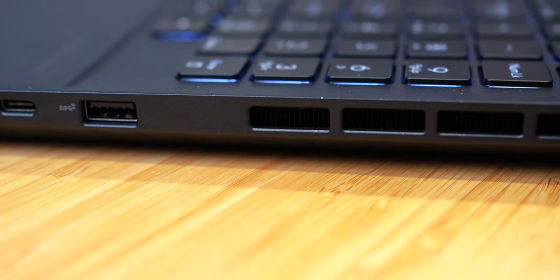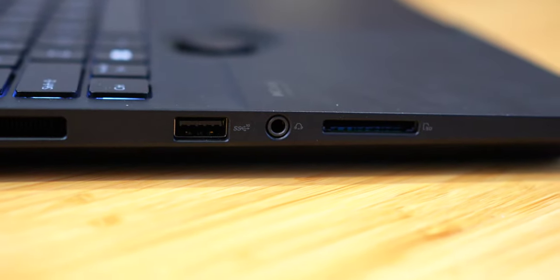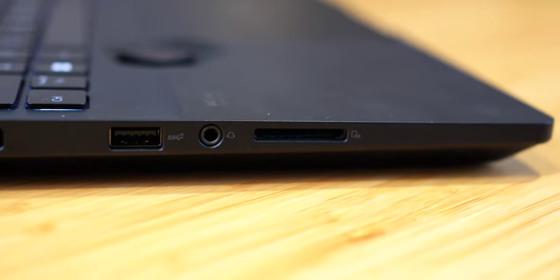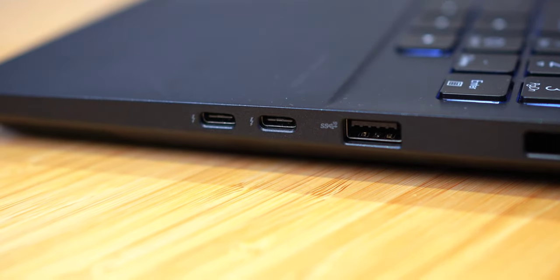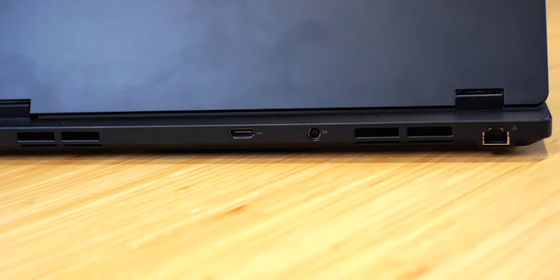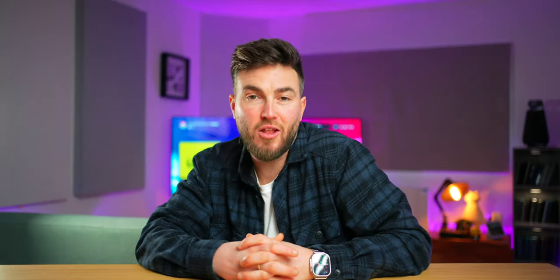On top of this, you have an improved cooling system and all of the ports your heart can desire: a security lock, two USB Type-A 3.2 Gen 2s, a headphone jack, SD card slot, two Thunderbolt 4s, and on the back an HDMI 2.1 for up to 8K 60Hz or 4K 120Hz video playback. You have your power and Ethernet port as well, plus Wi-Fi 6E. Overall, it's a very, very complete, well-rounded laptop outside of its big selling point.